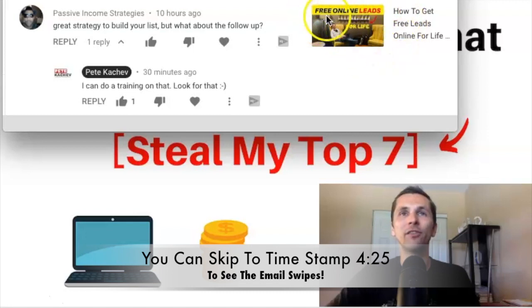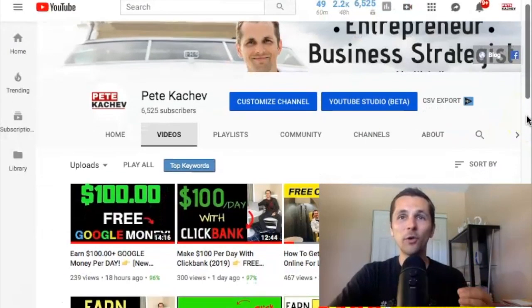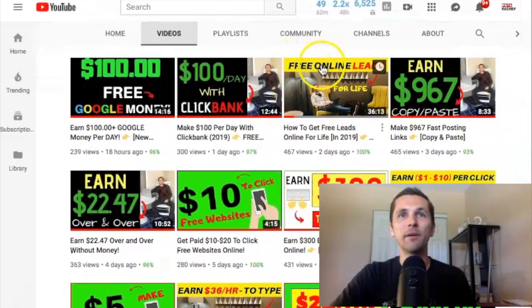He was watching this video, which is about free online leads — my probably number one strategy that is the simplest way to get free leads online from Facebook. All you need is a free Facebook account. In fact, when you go to my YouTube channel, you can scroll down and watch this video. I strongly recommend it because this will be kind of like a part two to that.